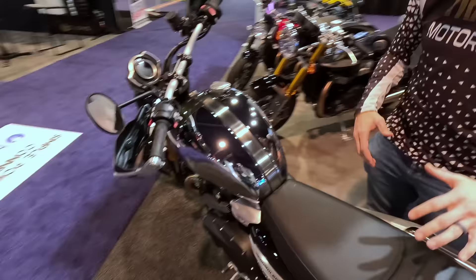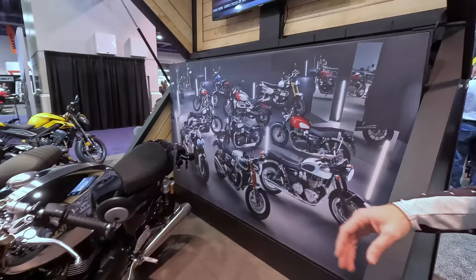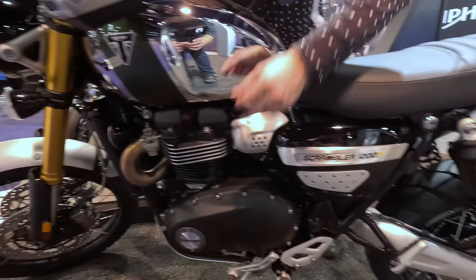This is the Scrambler 1200 XE — Adam actually has one at home in his garage. For 2023 only, they're doing a run of 10 chrome edition motorcycles, each with slightly different details. Some have things like knee inserts, the Thruxton has an all-chrome tank, and the Scrambler here is mostly chrome with the exception of the stripe consistent with all Scramblers. This is the more off-road capable version of the Scrambler 1200. They're looking forward to getting one in Ian's hands in the coming weeks — you'll probably see that review video in April.